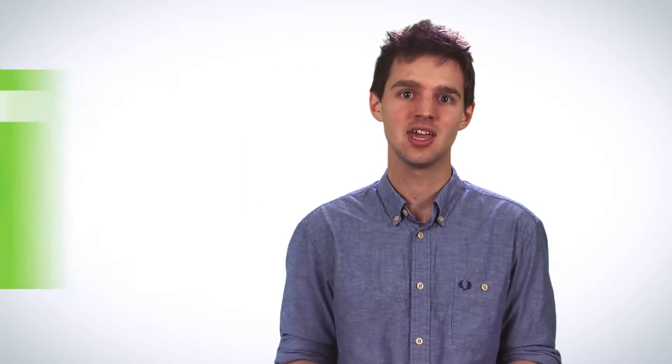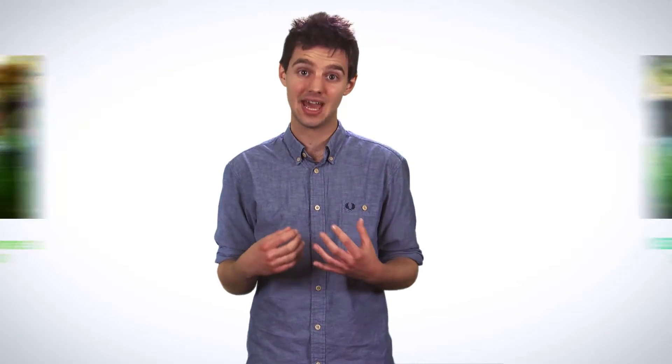There comes a point though when adding more pixels to a camera's sensor becomes unnecessary. What you really need is a bigger sensor. The bigger the sensor, the more light a camera can capture.